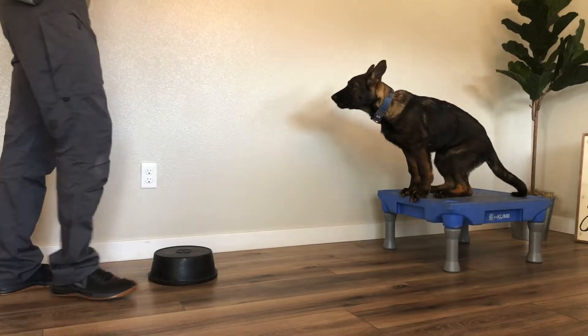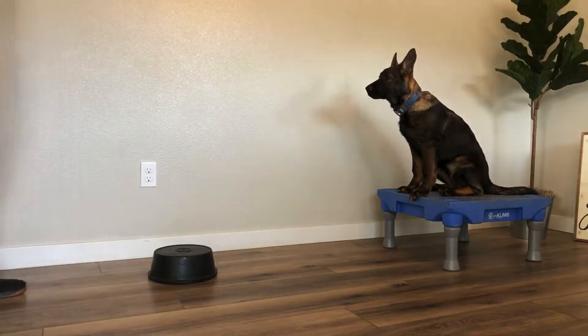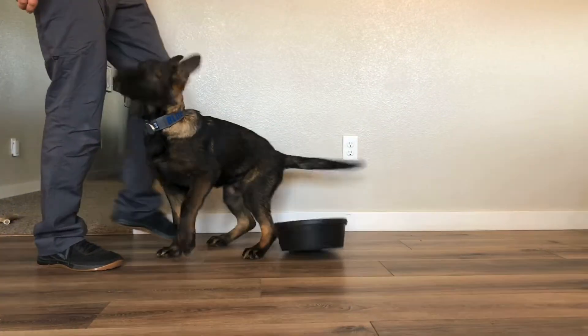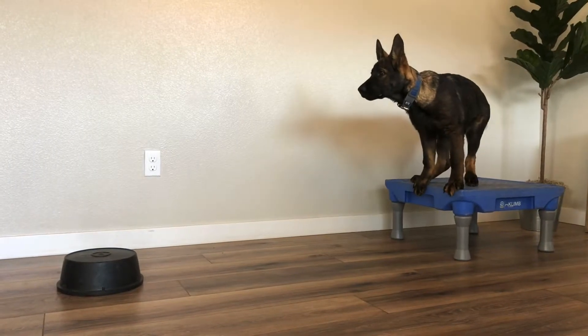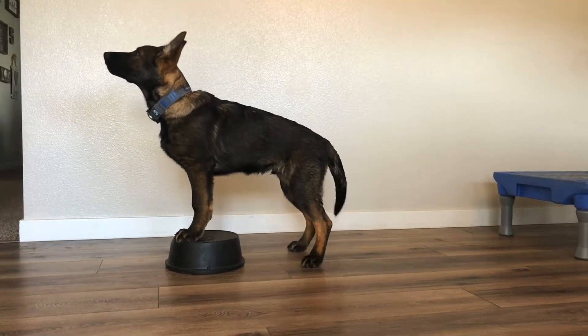Our goal here is to build the word capacity in the dog so that it learns to hold a position for less and less rewards each time. The longer Blue holds his position and stays engaged, the slower my rate of reinforcement goes. Rate of reinforcement is how often and how frequently Blue gets his reward.